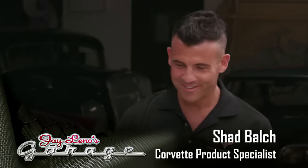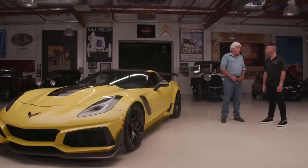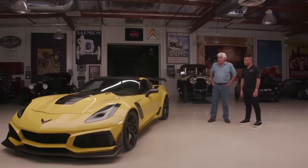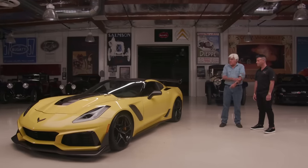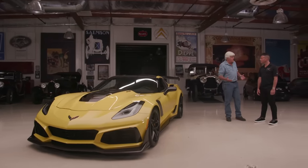Let's bring in Chad Balch, product specialist for Corvette. When Jay bought his ZR1 ten years ago with 640 horsepower, people thought that was the end of the world. This new one has another 115 on top of that. Driving this at Milford, Jay was stunned at how aerodynamically sound it was — compared to taking the Porsche Carrera at Talladega at 190 mph where it was moving around a little, this ZR1 was rock solid well over 200 miles an hour for a long distance.